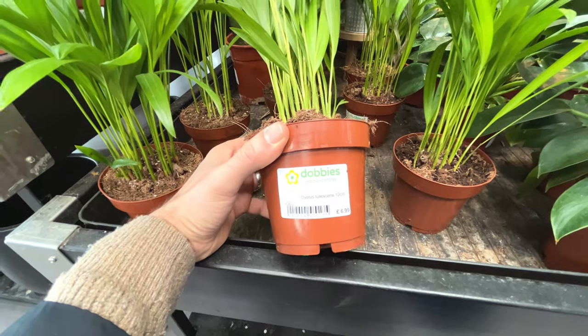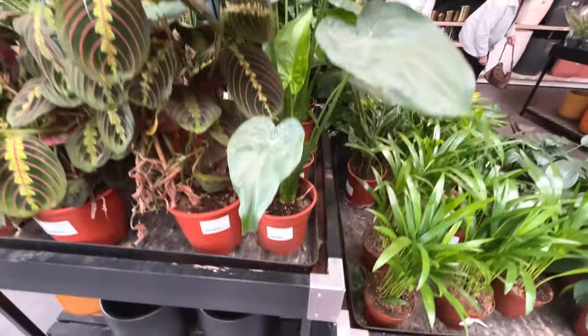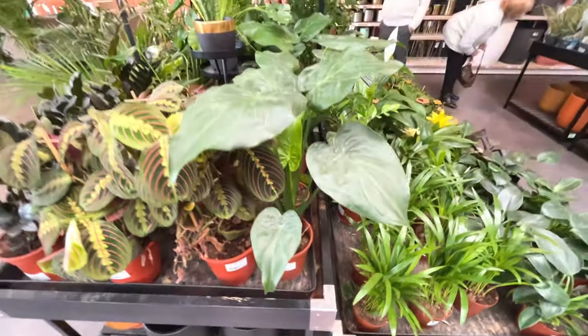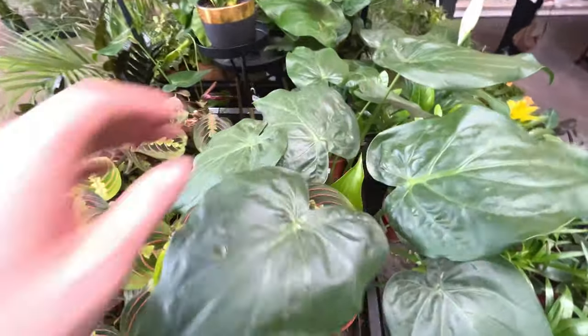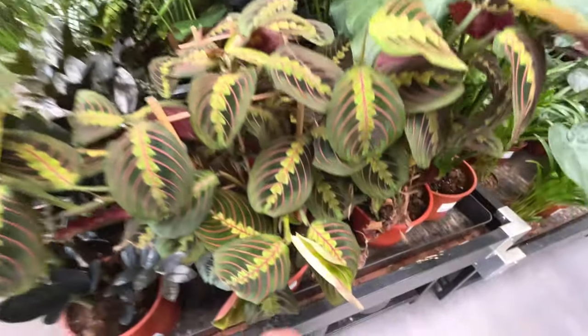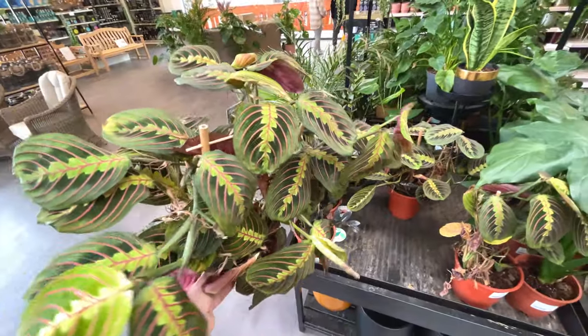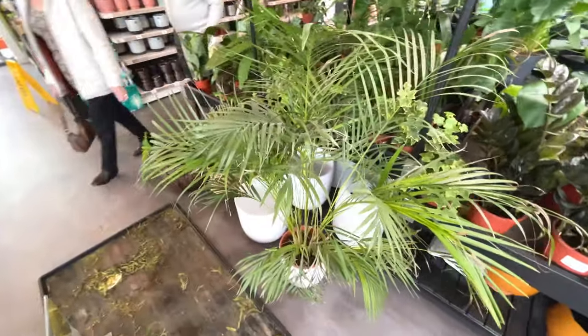Parlour palms. Dypsis lutescens, seven pounds - this looks nice. Alocasia - got a new leaf coming through. Maranta - fifty pounds. A big old palm - large palm.